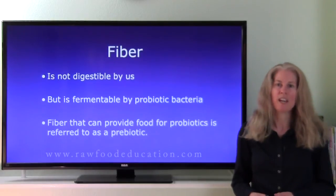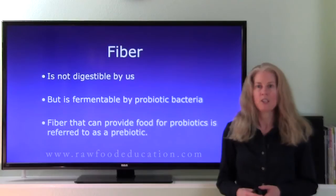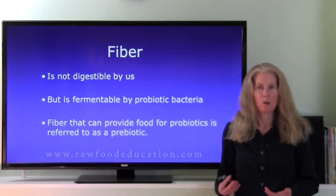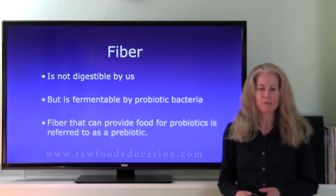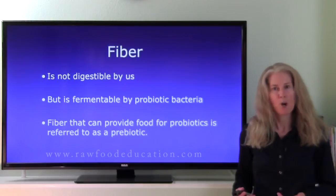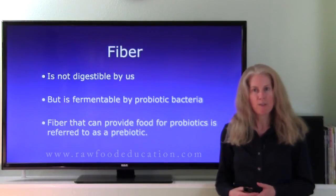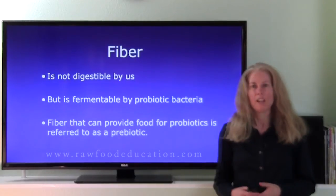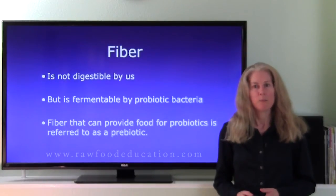So let's take a closer look at fiber. If we're consuming a diet based on fruits and vegetables or just whole natural plant foods in general, we're consuming a good amount of fiber. Now fiber is not digestible by us as humans, but probiotics can ferment certain types of fiber in order to create food for themselves. And fiber that can be used as food by probiotics is called prebiotics.